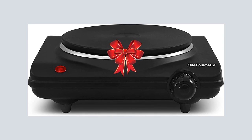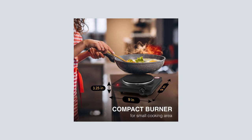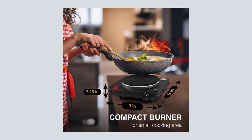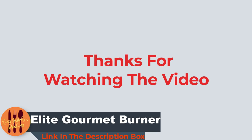The Elite Gourmet Countertop Single Burner is a great product for anyone who needs an extra cooking device. It's very easy to use, easy to clean, and comes with adjustable temperature control so you can cook your food perfectly every time. Thanks for watching and I hope you liked the video.